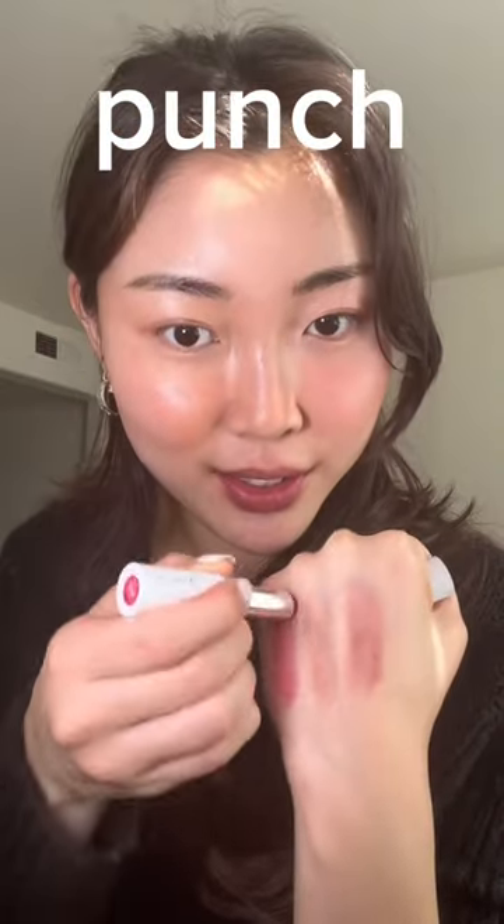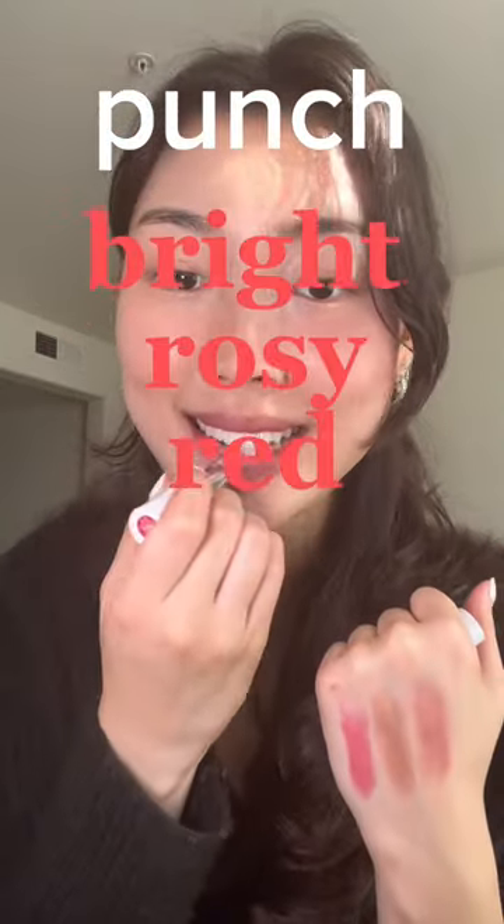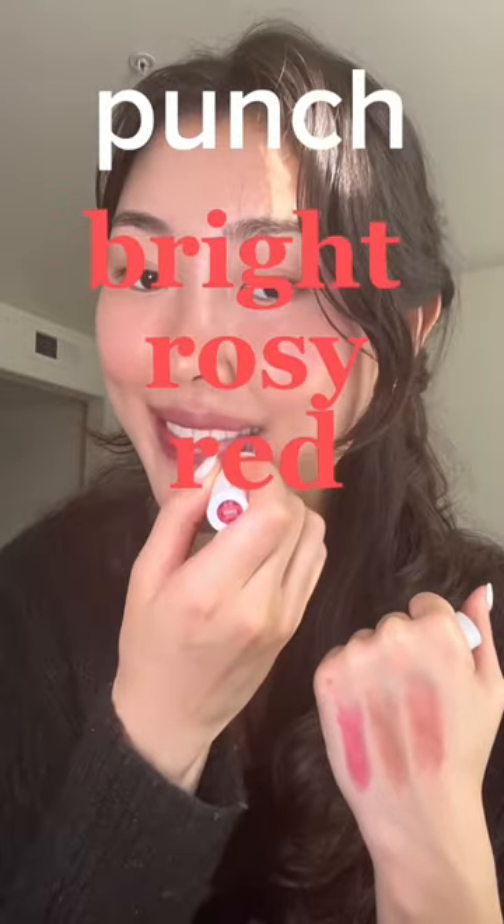Last but not least we have Punch — this is a bright and rosy red. It's so matte and diffuse and soft, such an easy on-the-go lipstick. I don't know guys, I'm really torn. I really like all these shades, I can't decide — help me!